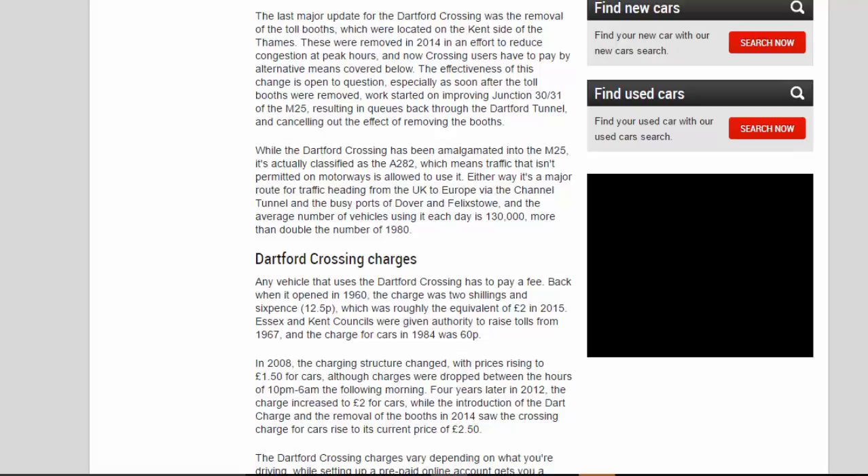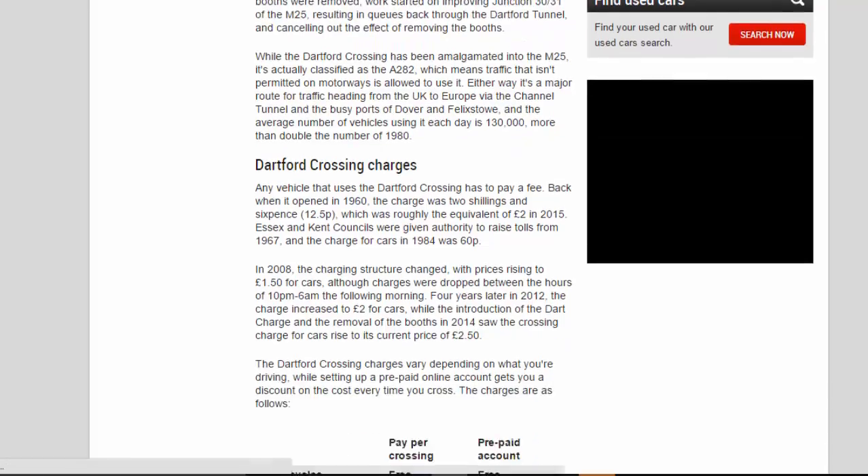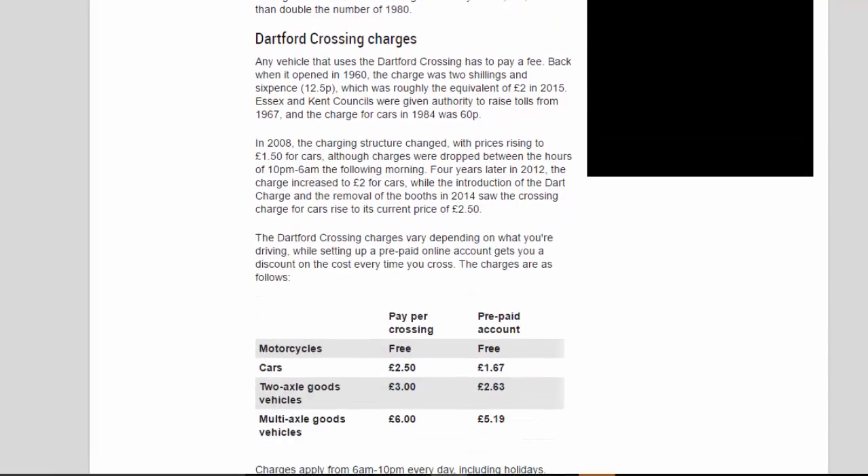While the Dartford Crossing has been amalgamated into the M25, it's actually classified as the A282, which means traffic that isn't permitted on motorways is allowed to use it. Either way, it's a major route for traffic heading from the UK to Europe via the Channel Tunnel and the busy ports of Dover and Felixstowe, and the average number of vehicles using it each day is 130,000 — more than double the number of 1980.